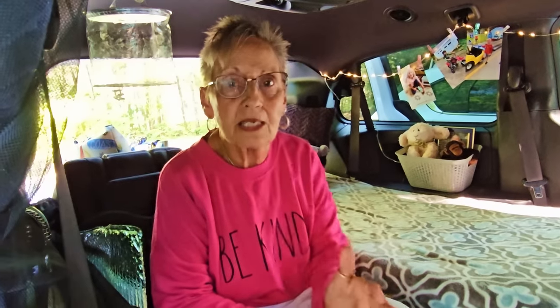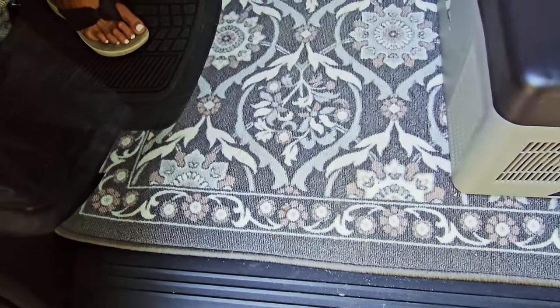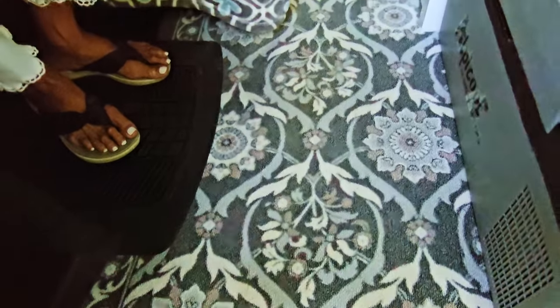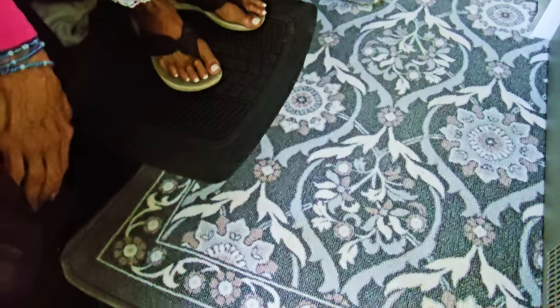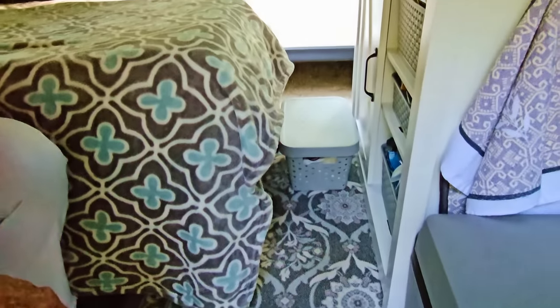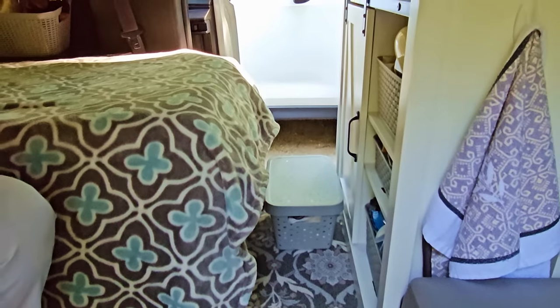Up front I have a first aid kit. And I do have a mini first aid kit in my backpack — I think I got that at Home Depot or Walmart. It's only about four by six inches. The van is six feet across at the widest point here.